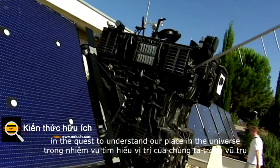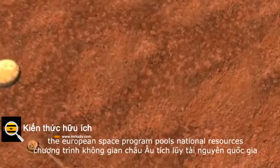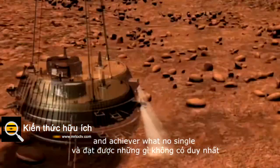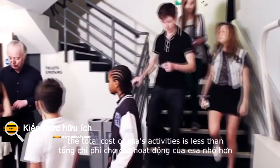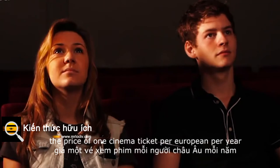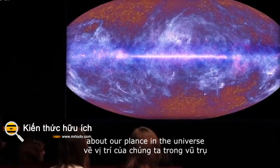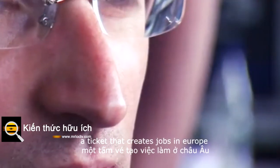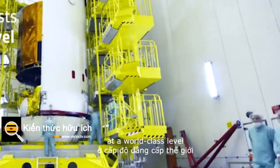In the quest to understand our place in the universe, the European Space Programme pools national resources and achieves what no single member state could do on its own. The total cost of ESA's activities is less than the price of one cinema ticket per European per year — a ticket that answers questions about our place in the universe, creates jobs in Europe, maintains a competitive space industry, and supports European scientists performing at a world-class level.